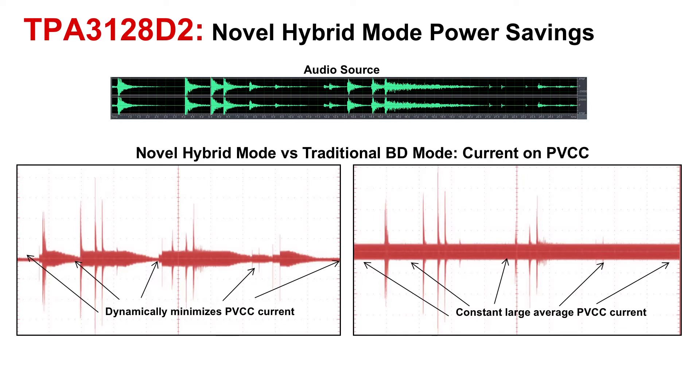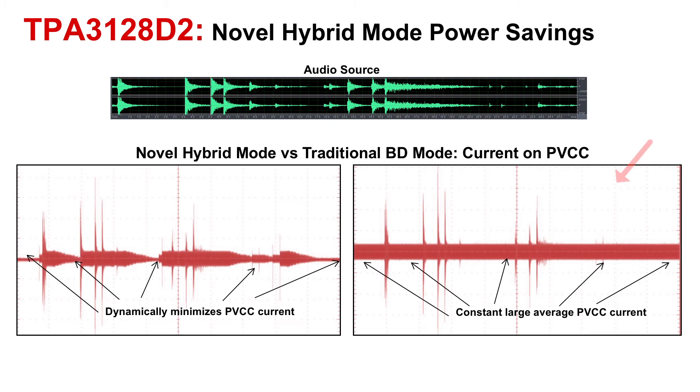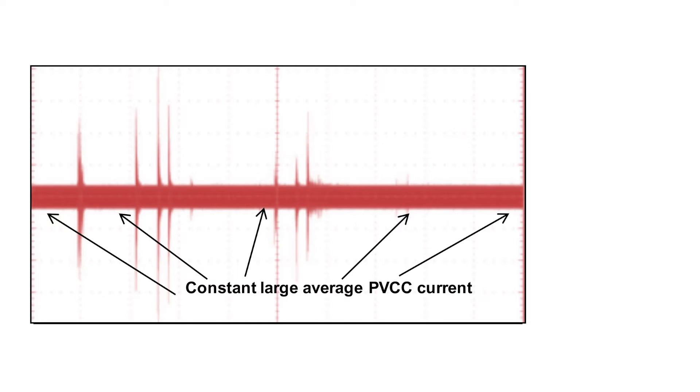This graph showcases TPA3128's new adaptive modulation in action. At the top you can see a typical music waveform. Although music loudness can vary greatly depending on genre, its loudness or speaker output power remains low most of the time even in bass-heavy songs. Below to your right you can see the old generation Class-D amplifier, while on the left side you can see TPA3128's new modulation scheme in action. The red lines denote speaker output power.